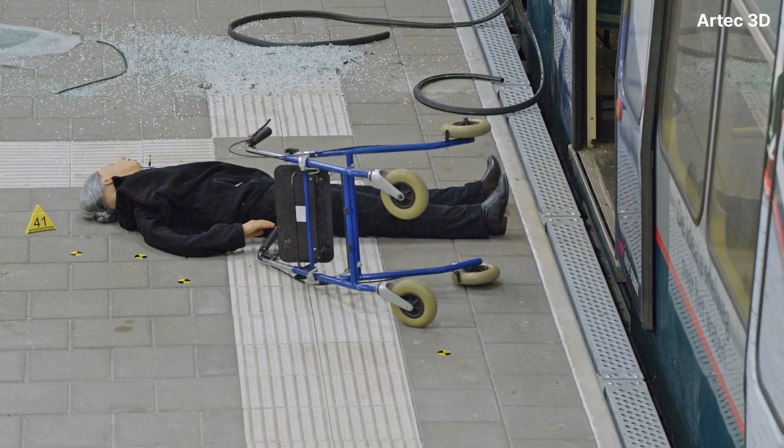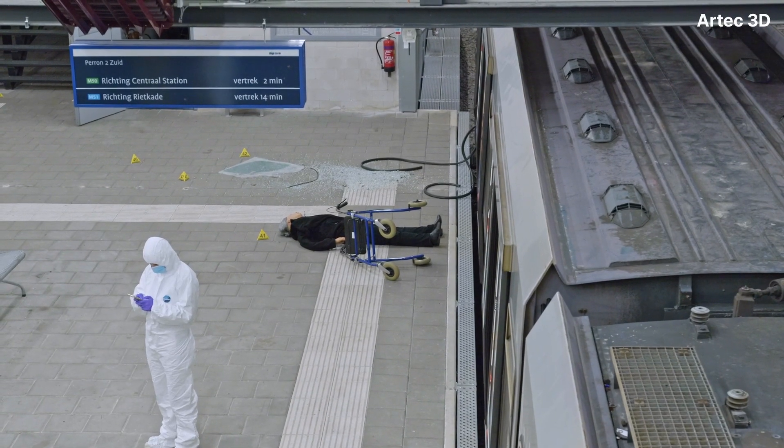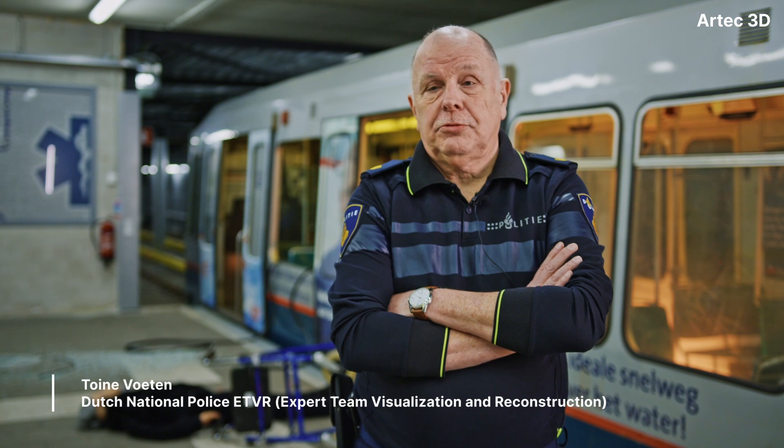This is a crime scene where a shooting incident took place. The suspect was killed by a shot by the police, and there were several casualties.